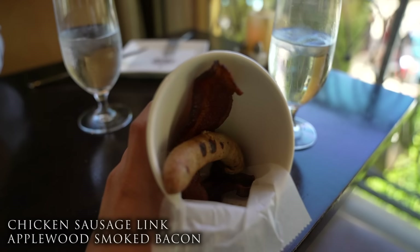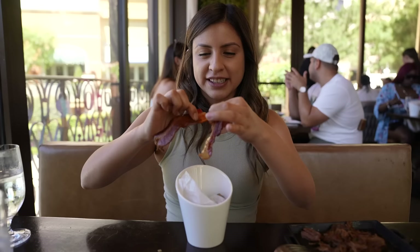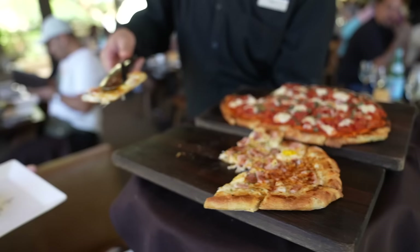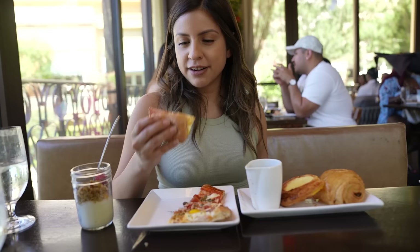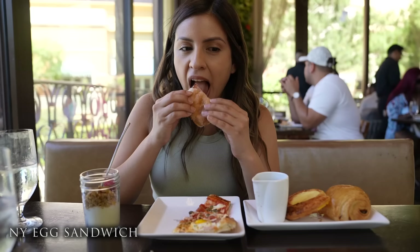We have a chicken sausage link and apple with smoked bacon. Bacon — come on guys, it's delicious. Next is the New York egg sandwich with Canadian bacon, gruyere, tomato aioli, and a Kaiser roll. It's like sweet. And they have two types of flatbreads — the tomato mozzarella flatbread and a bacon and egg flatbread. It has capers — I've never thought of capers as a pizza topping.